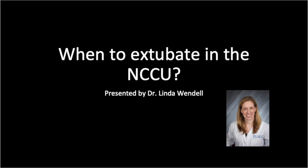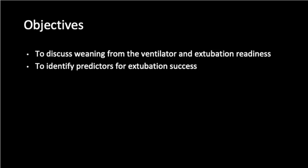Hello, I'm Dr. Linda Wendell from Brown and Rhode Island Hospital in Providence, Rhode Island. Today, I'm going to talk about extubating patients in the neurocritical care unit. I have no disclosures related to this talk. I'm going to talk about weaning patients in the neurocritical care unit from the ventilator and identifying when a patient is ready for a trial of extubation, as well as predictors for extubation success.